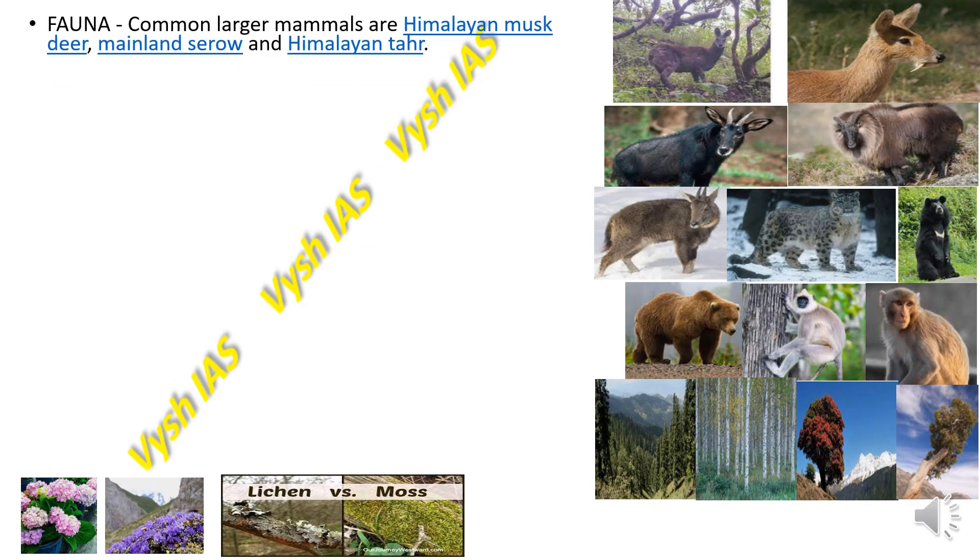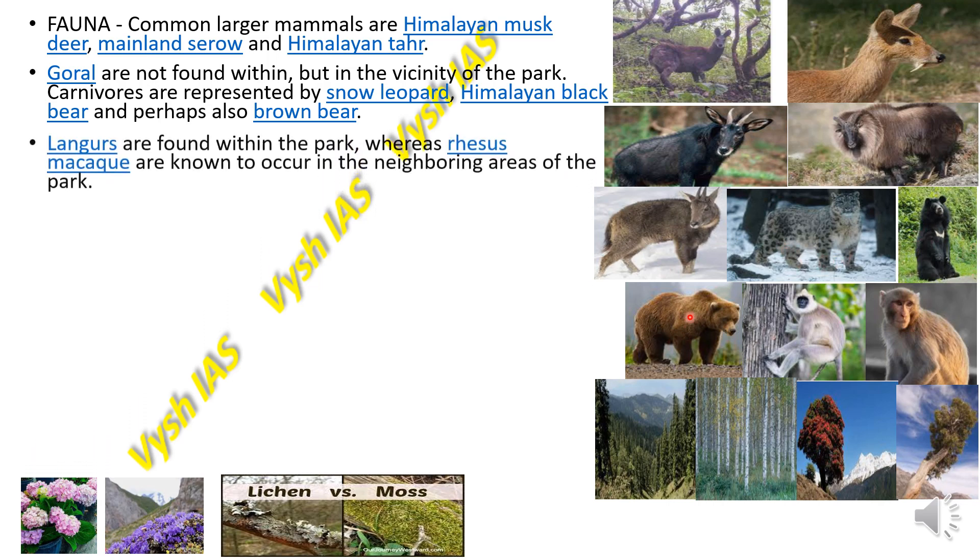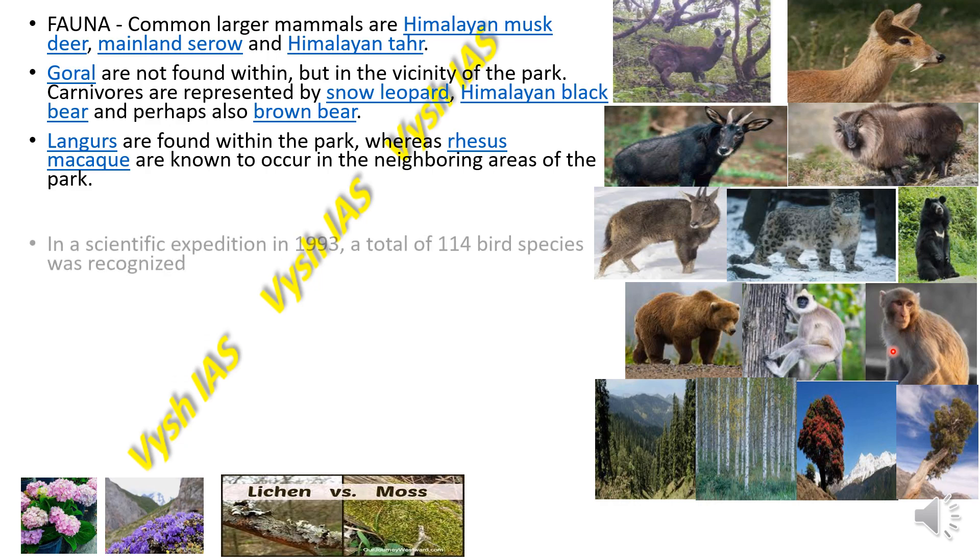The fauna found here includes the Himalayan musk deer, the mainland serow, Himalayan thar, and goral — though goral are found in the vicinity of the park rather than inside it. The carnivores represented here include the snow leopard, Himalayan black bear, and brown bear. Langurs and rhesus macaques are also known to occur in the neighbouring areas.